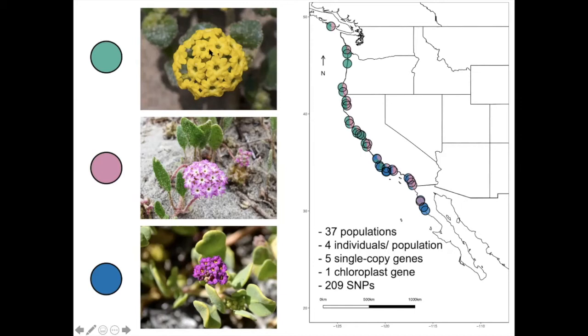For the rest of the talk, Abronia latifolia is going to be associated with the color green, Abronia umbellata with pink, and Abronia maritima with blue.